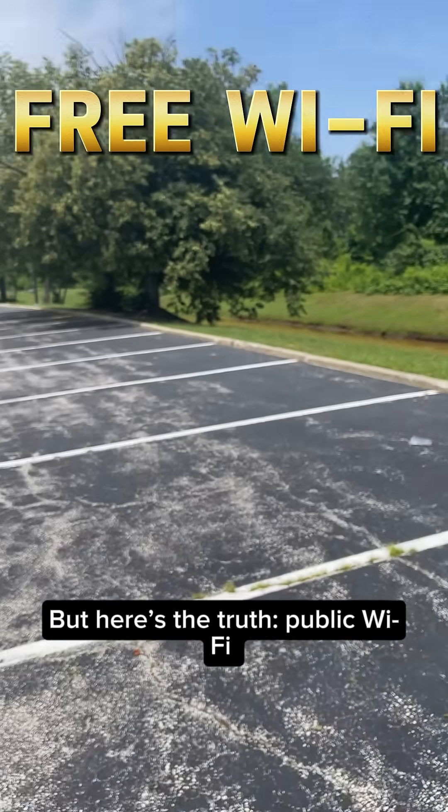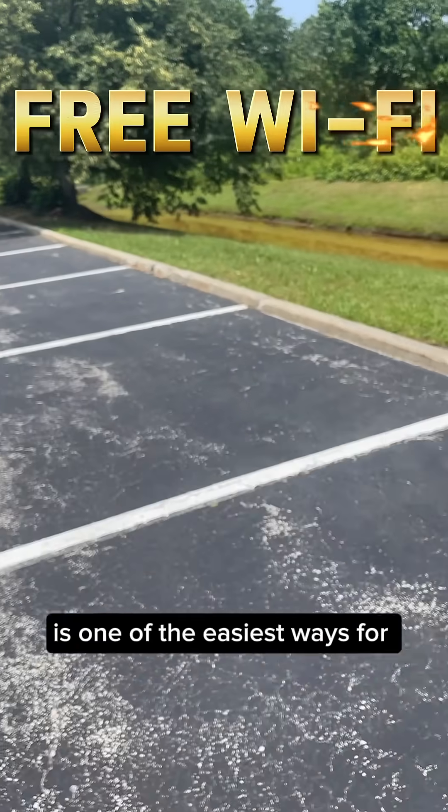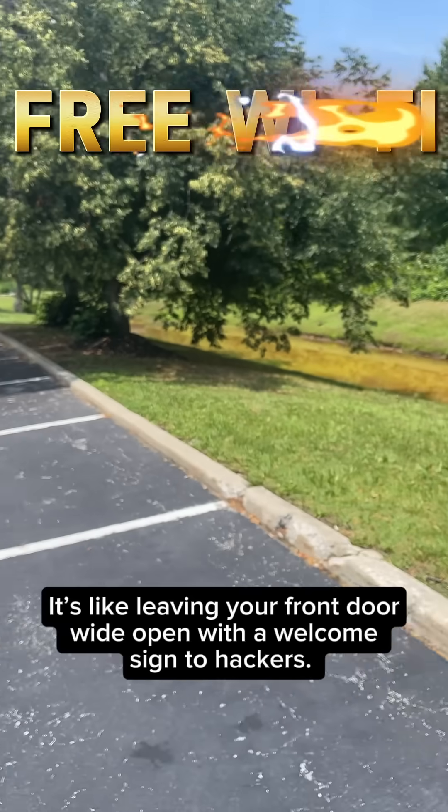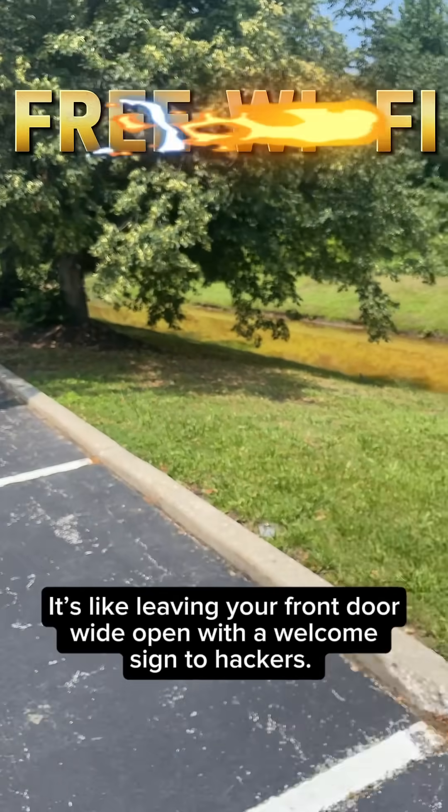But here's the truth. Public Wi-Fi is one of the easiest ways for cybercriminals to get access to your private information. It's like leaving your front door wide open with a welcome sign to hackers.